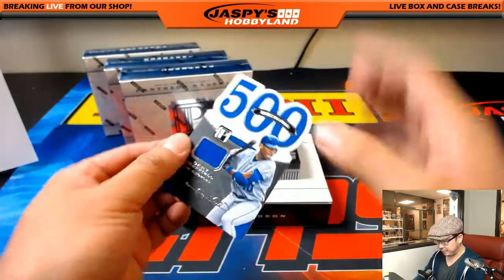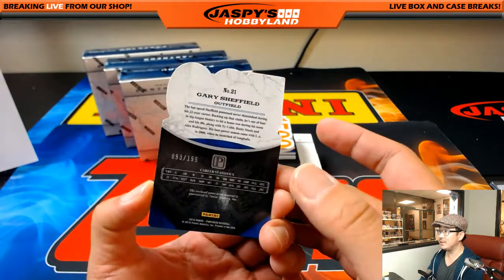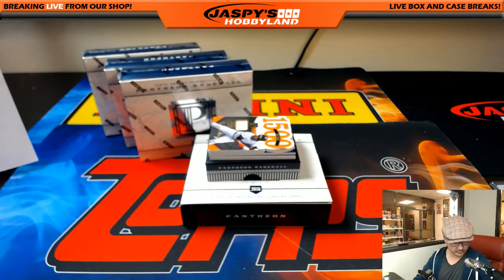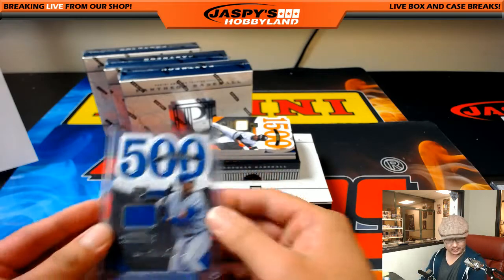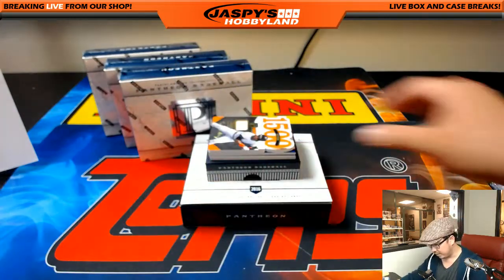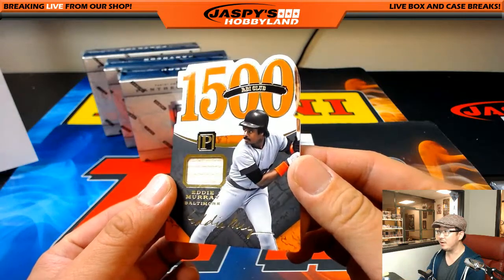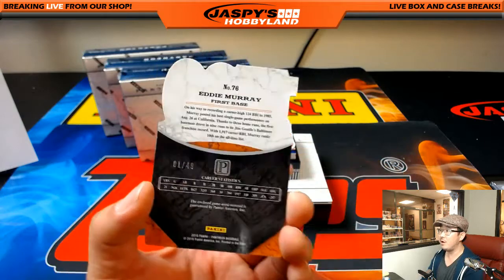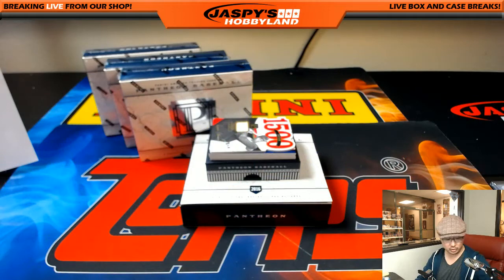Next one is Gary Sheffield, 500 Home Run Club. Nice relic — see the nice thick die cut. 93 out of 199. I was wondering if Gary Sheffield would be a Hall of Famer, but I think it's kind of a close but no cigar on that one. Next: 1500 RBI Club, Eddie Murray — these are the facsimile autographs, foil autographs, one out of 49. That'll go to the O's — Rodney with that one.